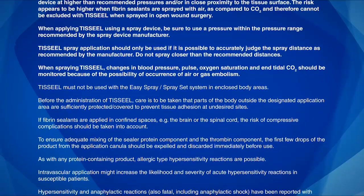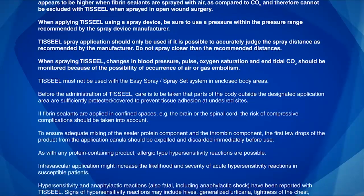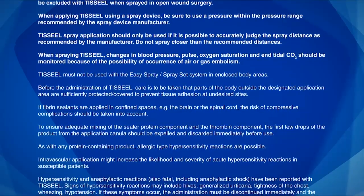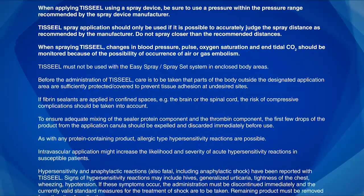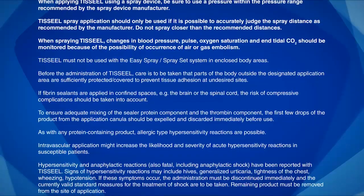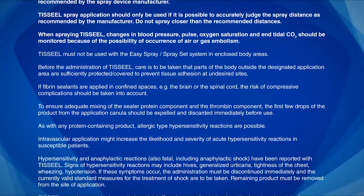If fibrin sealants are applied in confined spaces, e.g., the brain or the spinal cord, the risk of compressive complications should be taken into account. To ensure adequate mixing of the sealer protein component and the thrombin component, the first few drops of the product from the application cannula should be expelled and discarded immediately before use.